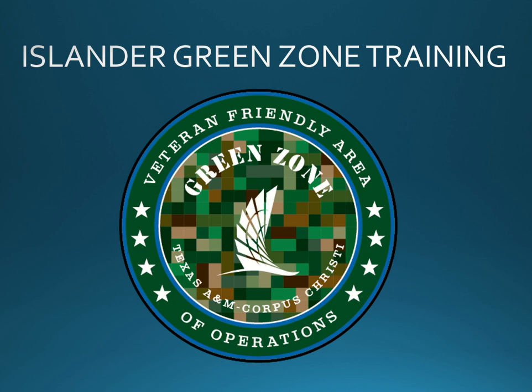Feeling lost? Confused? Frustrated? Look for this sticker. This TAMUCC employee is eager to help.